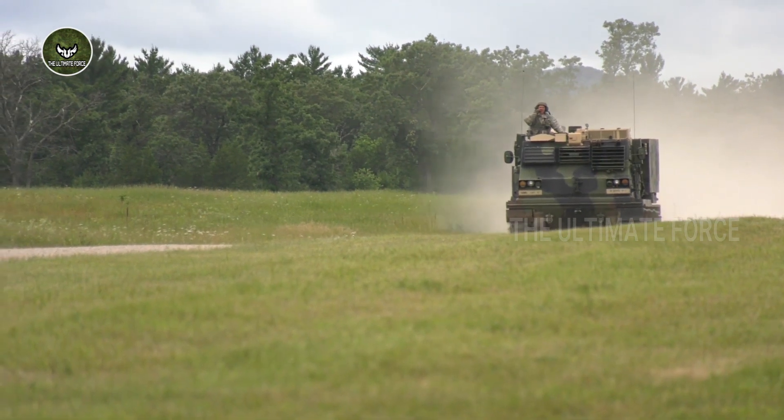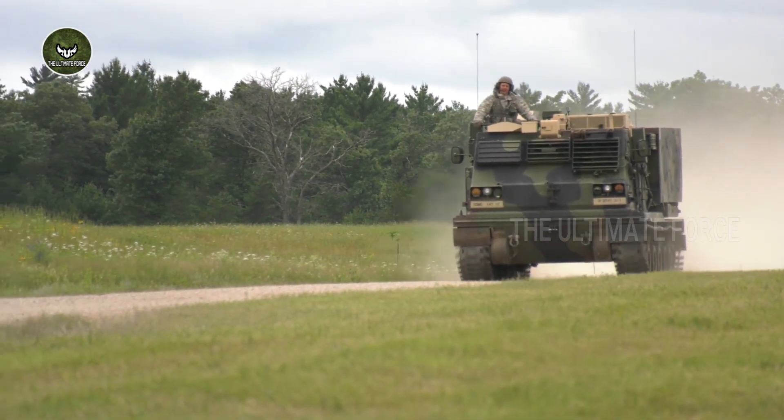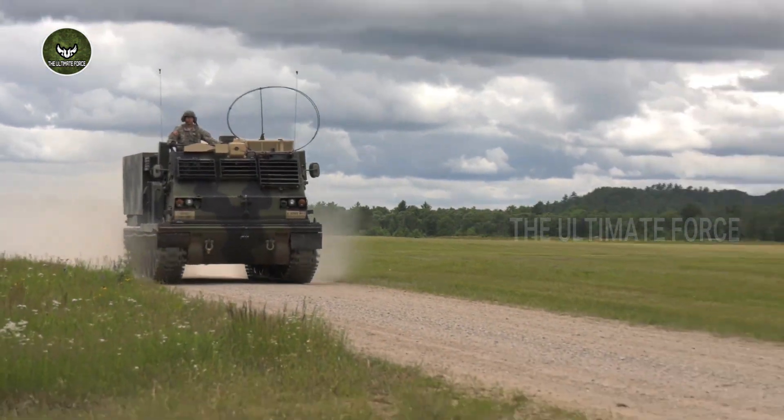The vehicle is powered by a Cummins VTA-903T diesel engine, which develops 500 horsepower. The engine is located at the front and is mated to an automatic transmission.